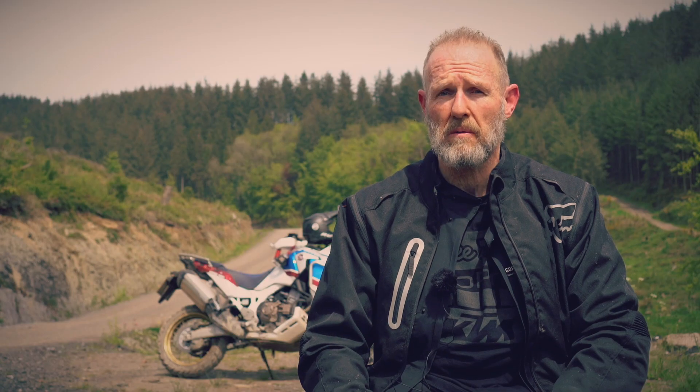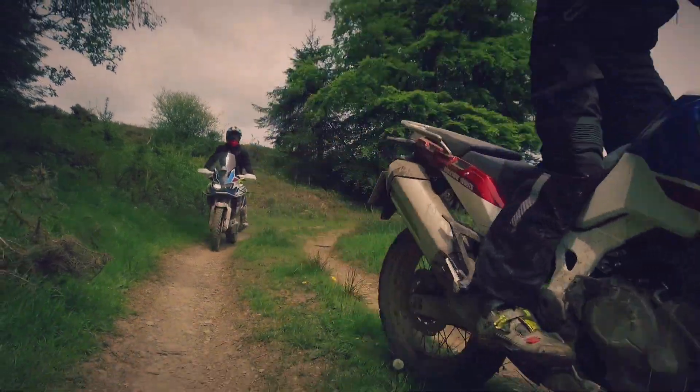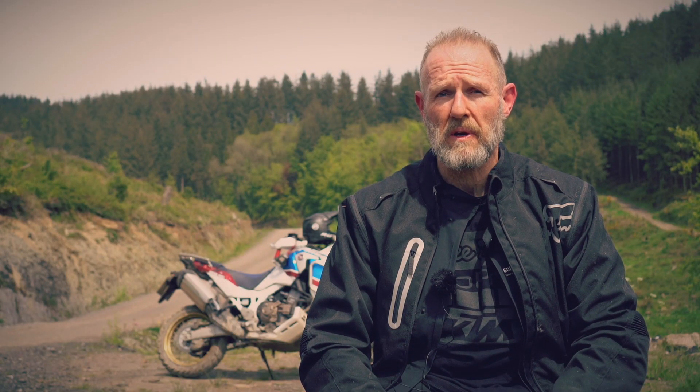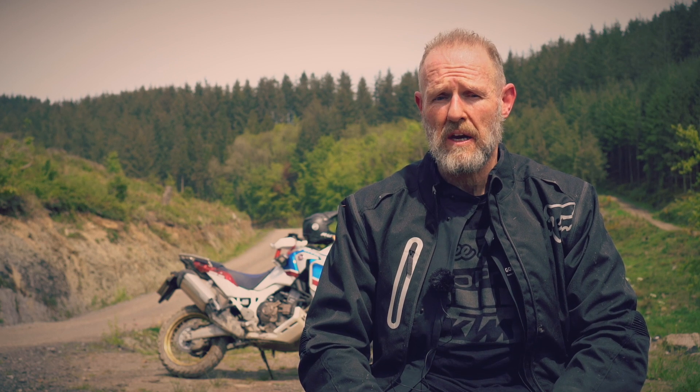I'm not a usual adventure bike rider, so for me, although I'm an experienced off-road rider, this has been a really quite memorable experience because the bikes are quite different, and I'm thoroughly enjoying myself. Highly recommended.